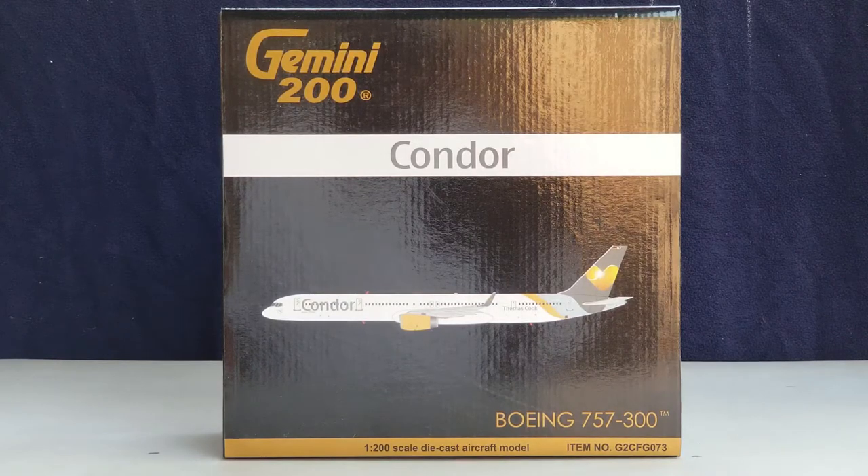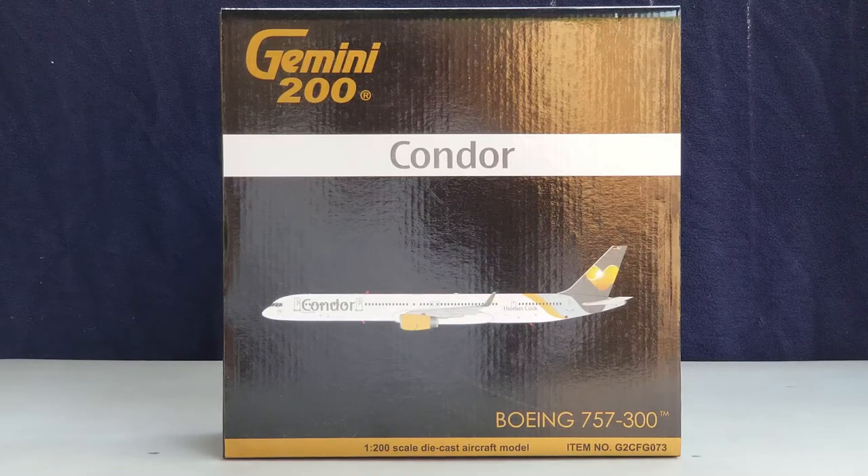Allow me to share some information about the history of Condor and how they came into existence. Condor Flugdienst, branded as Condor, is a German leisure-based airline that was founded on December 21, 1955 as Deutsche Flugdienst and commenced operations on March 29, 1956 with a pilgrimage flight to Israel. Lufthansa acquired a 95.5% majority stake in the airline, creating its first post-war subsidiary in 1959.